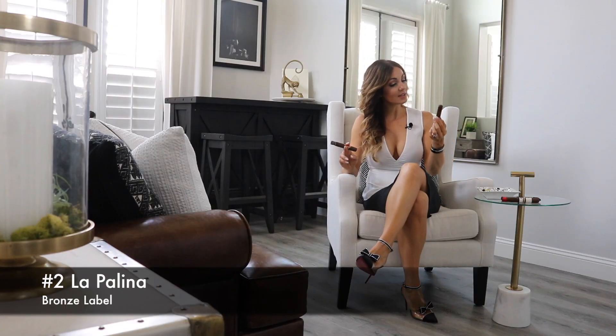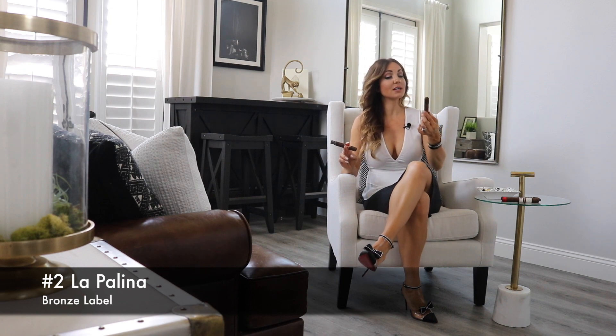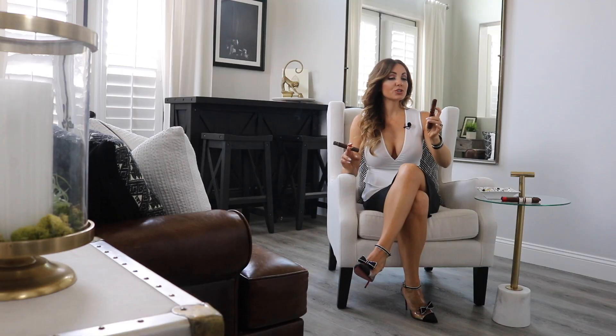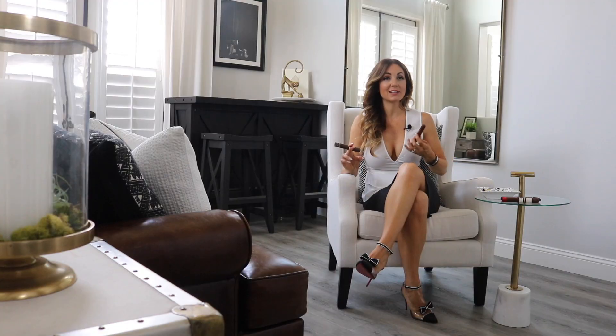Moving on to number two we have the classic here — the La Paulina Bronze Label. La Paulina is a beautiful line; they make some great cigars, the majority of which are rolled in Miami at the El Titón de Bronze factory. This one being the bronze label has a little bit different coloring. It still has that nice picture of — I believe it's the grandmother of William Paley — her name is Goldie. Beautiful band; they always use those classic family photos, adding a touch of vintage while being very classic and elegant.